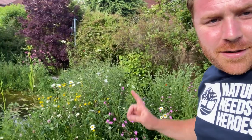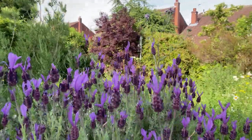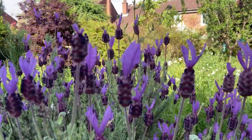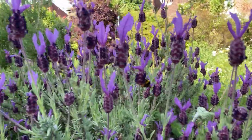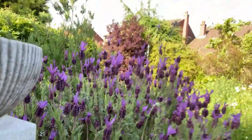We've even got a bit of white campion in the middle there which is a good nectar source as well - looking brilliant at the moment. Can't not show you this really while I'm here - this French lavender. Now normally French lavenders, if we have a really cold year, they can succumb to frost and perish, but this seems to have been all right for the last couple of years. Look at the amount of bees in it - it's just absolutely full of bees. Just a brilliant plant for so many insects.